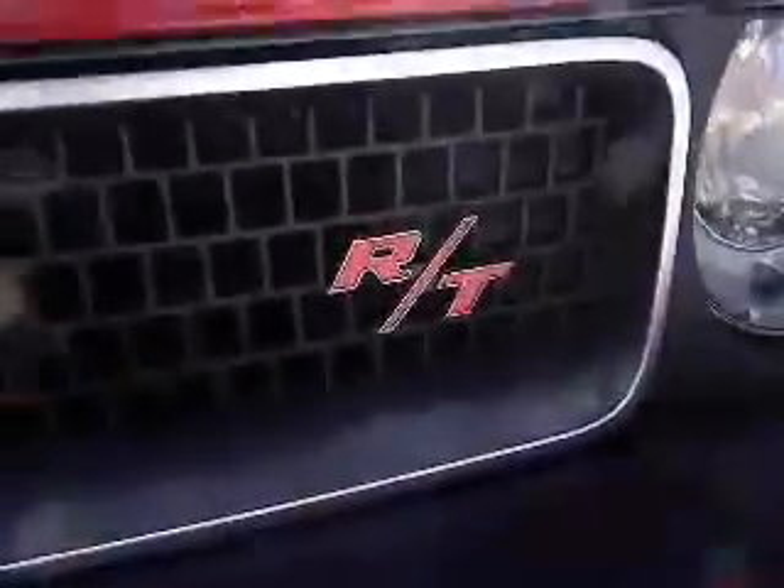Very nice vehicle. In the front here you can see you have fog lights. Nice sporty grill. It's your RT badging.